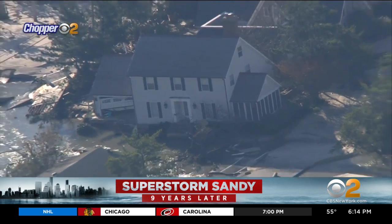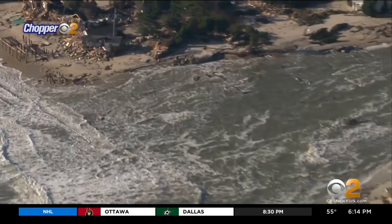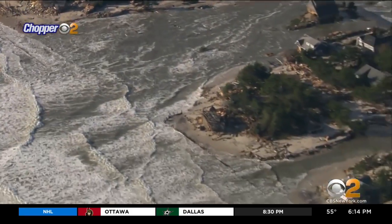In 2012, the ocean overpowered the land, creating an inlet in Mantoloking. Waves met the Barnegat Bay, slicing through the barrier island. My home ended up in the bay.